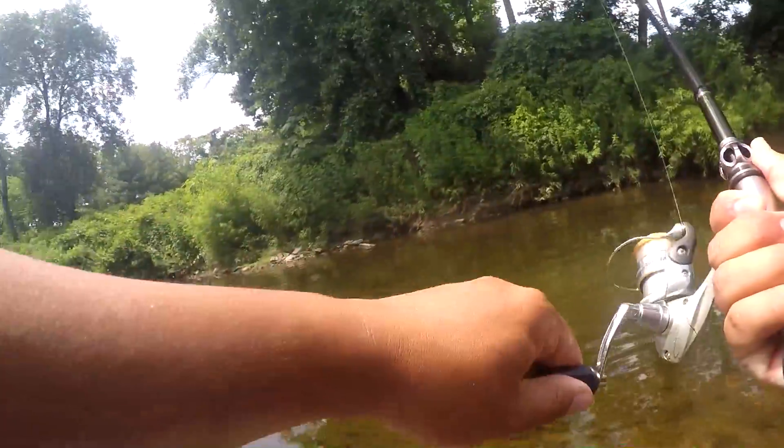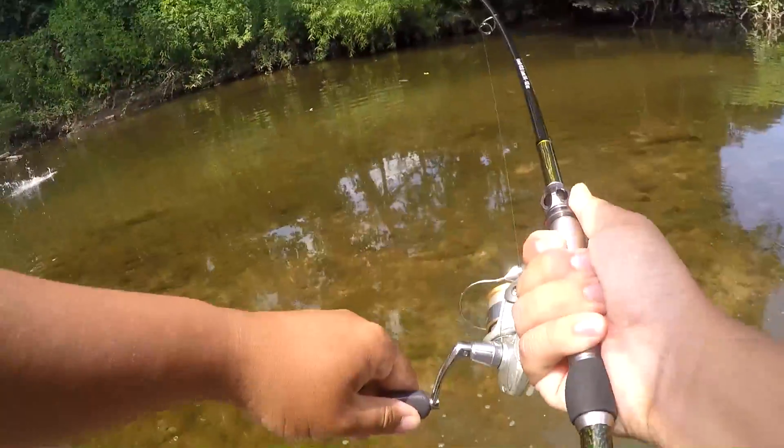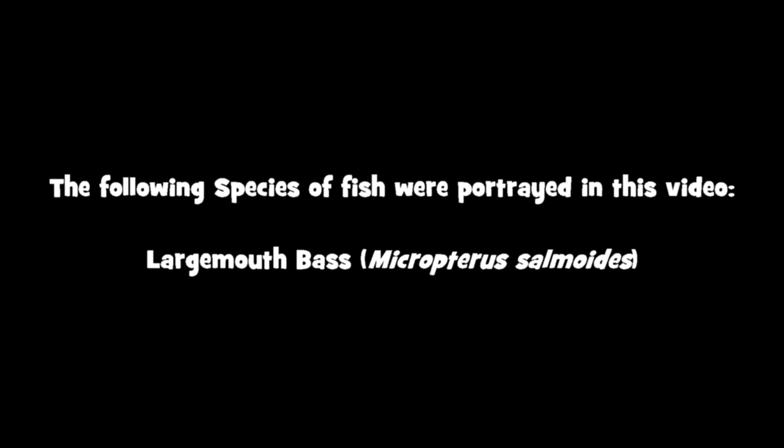Fish on, fish on! Oh yeah, it's a nice fish — it's pulling drag too. Another fish, it's a nice fish. Awesome!